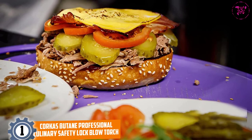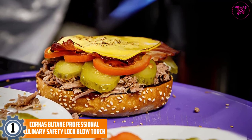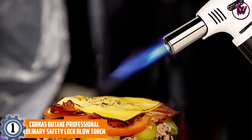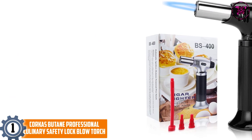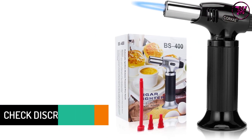At number 1, Corka's Butane Professional Culinary Safety Lock Blow Torch. If you are looking for a lightweight aluminum alloy professional-grade blow torch, then this item from Corka's would impress you. Since it is aluminum alloy shell-covered, the torch is accident-proof and can resist extremely high temperatures. The safety lock safeguards you against accidental ignition.